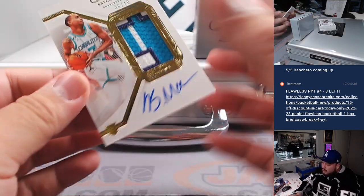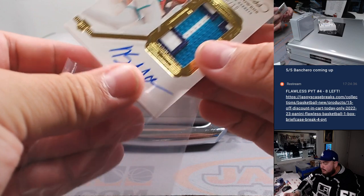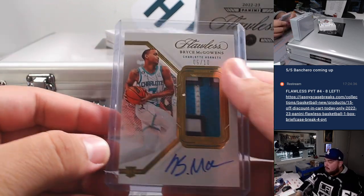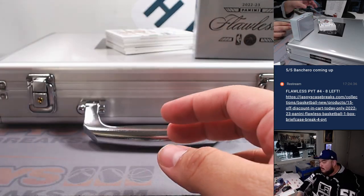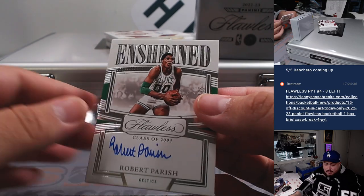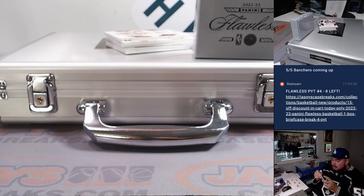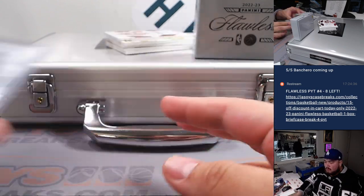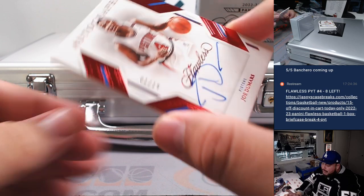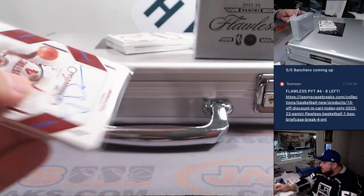Then we have a Bryce McGowens RPA for the Charlotte Hornets — beautiful patch there. Brian Wofford with the Hornets. And we have a Robert Parish enshrined autograph, class of 2003, 17 out of 25 for the Celtics — going to Kenneth. Then we have a Joe Dumars for the Pistons, one out of 15 autograph. Pistons going to RMB one, which is John.